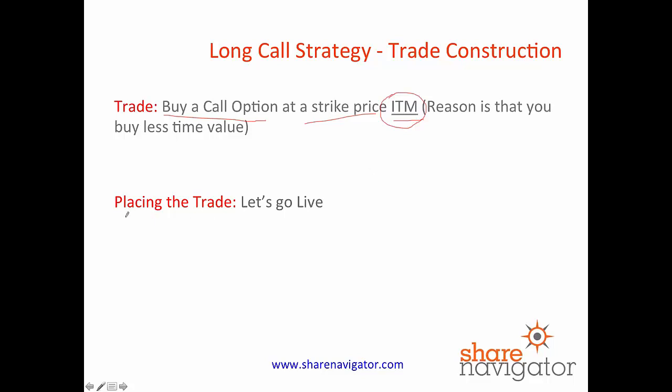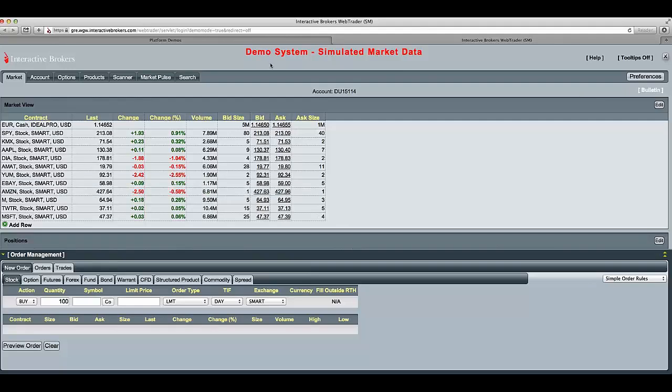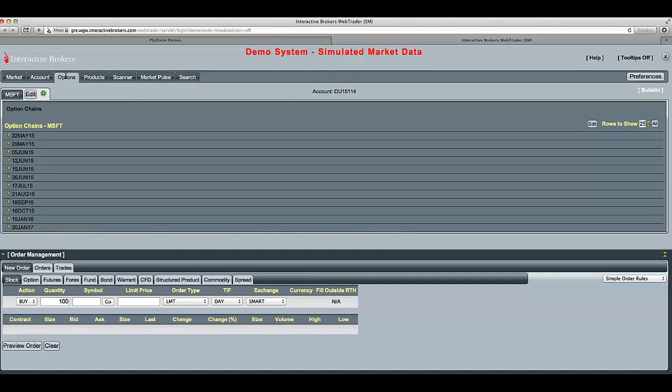So what we're going to do is go live to the markets and do an example on our dummy account with Microsoft. So here we are in our demo account with Interactive Brokers. One stock you'll all be familiar with is Microsoft. You can see here Microsoft is trading at $47, and another way of benefiting from the shares in Microsoft rising would be to buy the call option. So we're going to have a look at the options for Microsoft.